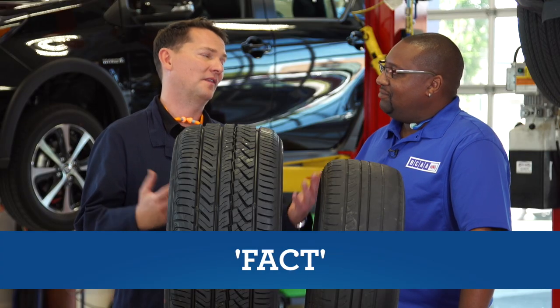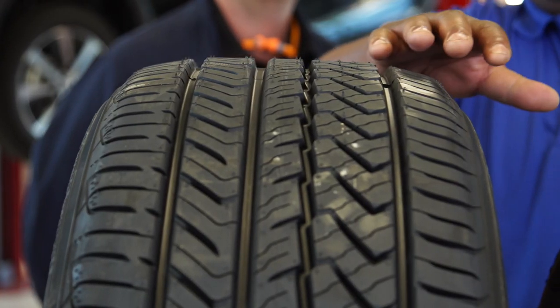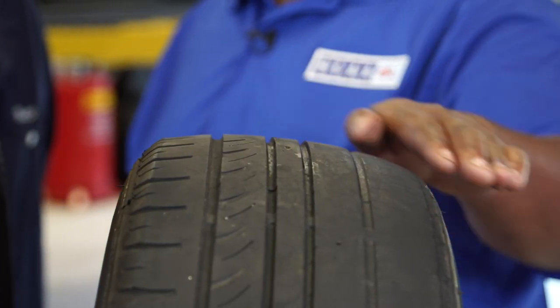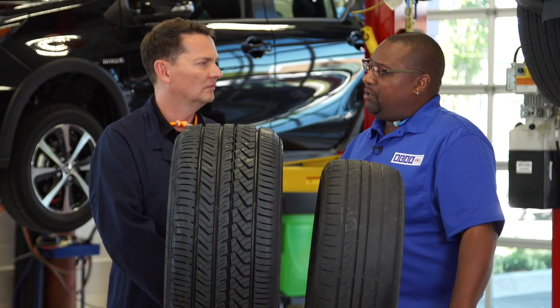So Stu, this one's a fact, and I've got more proof to show you. Got a brand new tire here — treadwear is nice and even across the board. This one's bad, it's tilting. Yeah, this came off of a vehicle where the alignment was way out. So what does this really affect? Performance, safety, and also your fuel economy.